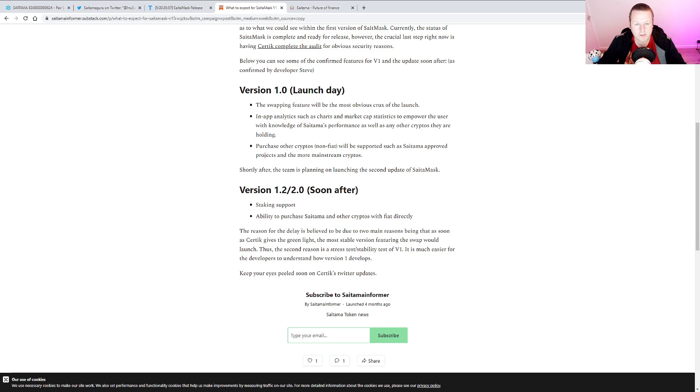Then we see version 1.2 or 2.0 soon after, which will be staking support, which I think people are really excited about for staking their Saitama. As we've seen with a couple of other tokens — Wolverine was doing it, Shibnobi's doing it — it's going to be really exciting. It feels like that whole Crypto.com, Voyager X kind of idea, which I think would be really good. And then an ability to purchase Saitama and other cryptos with fiat directly — so that's when we get Apple Pay, bank codes, et cetera. Excited to see what that looks like.